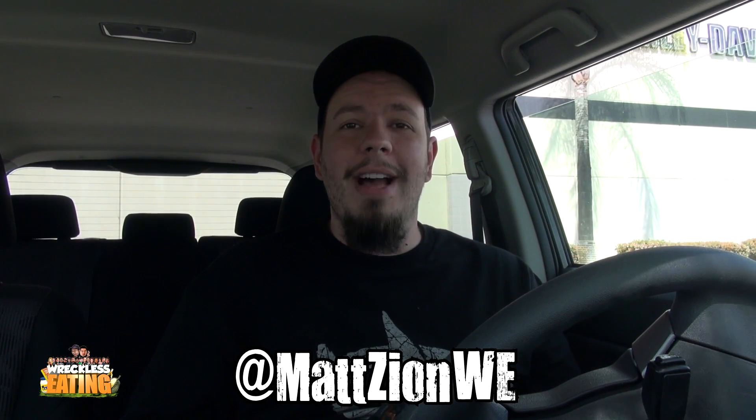The price is right, like a dollar fifty or somewhere around that area. Go ahead and follow me on Twitter and Instagram at Mad Zion — just a little plug. Let me know what you think about this down below. Either way, we have one more of these coming and then another new thing from Taco Bell. Mad Zion here saying see you on the next one.